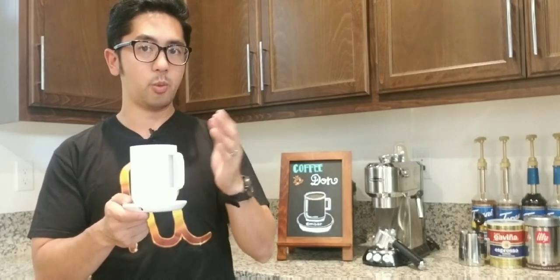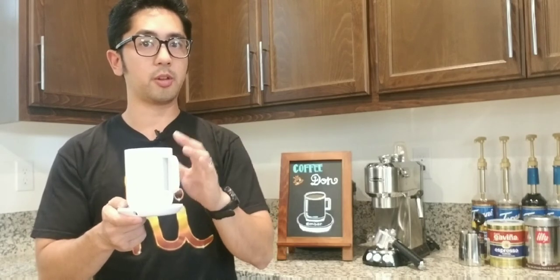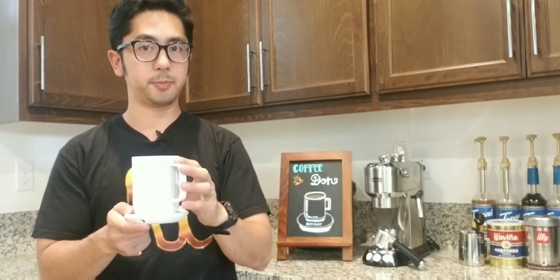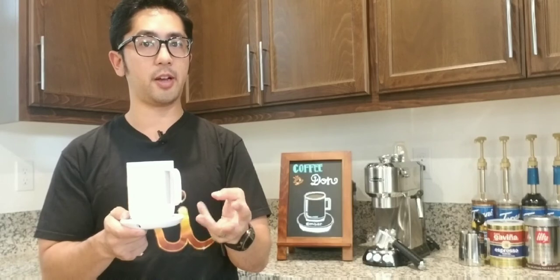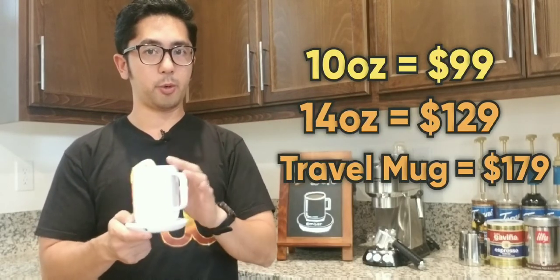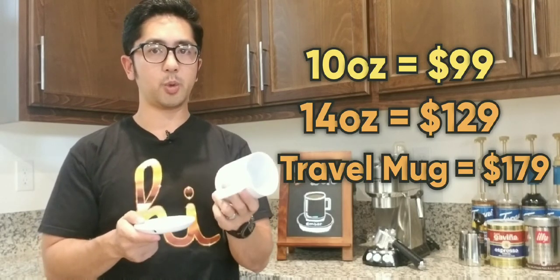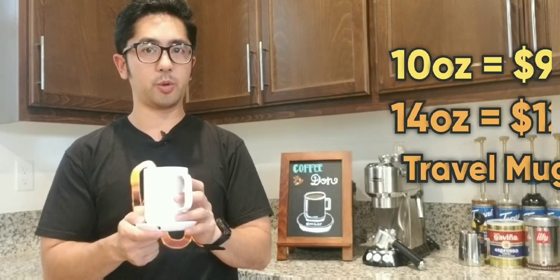It comes with an app, whether it's Apple or Android, and you can control the temperature remotely from your phone. It comes in three different styles: the 10 ounce, the 14 ounce, or the travel mug, in black or in white. The 10 ounce costs $99, the 14 ounce costs $129, and the travel mug costs $179.